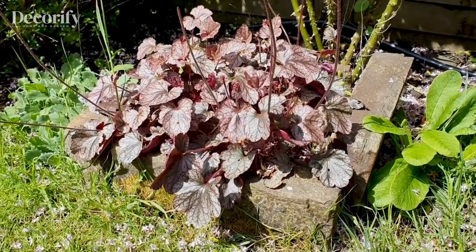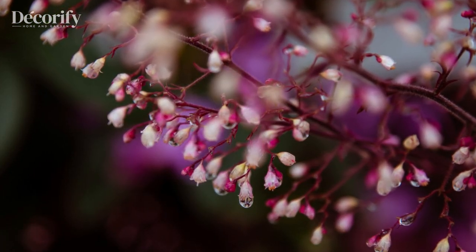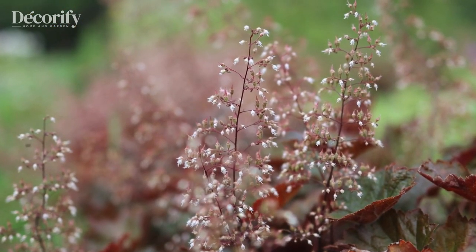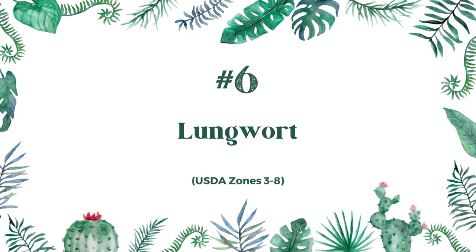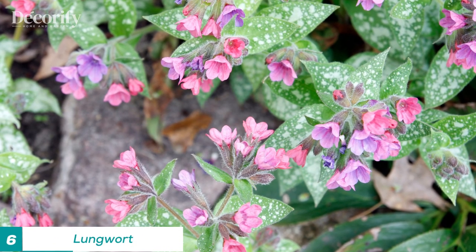One of the best coral bells plants that grow in shade is the Palace Purple variety. This plant has deep purple leaves that add a rich color to any shaded area.